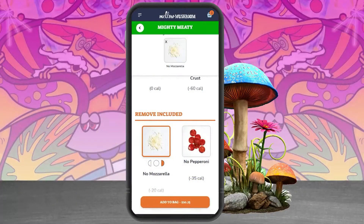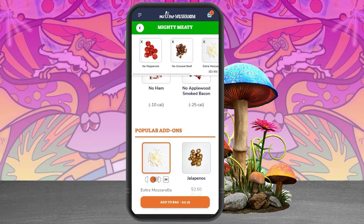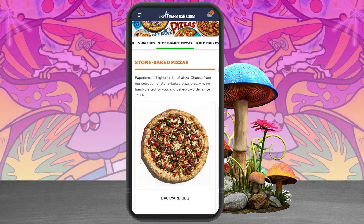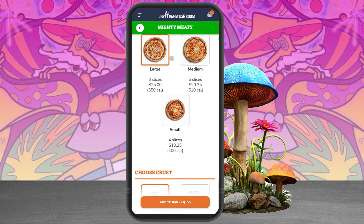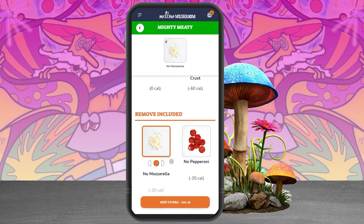A primary consideration via desktop and mobile web was to display the extensive Mellow Mushroom menu in a pleasing way, adding the ability to easily customize products with swift access to checkout. We built out menu functionality that allows for modifier specializations such as the ability to configure half-and-half pizzas.